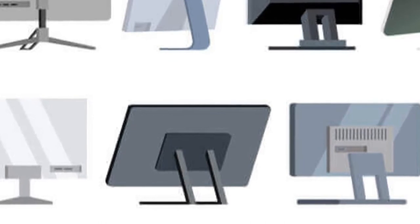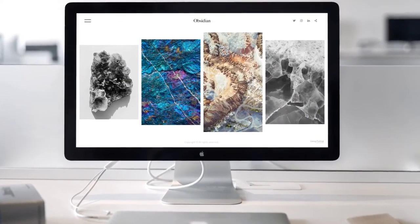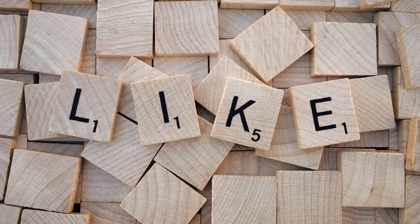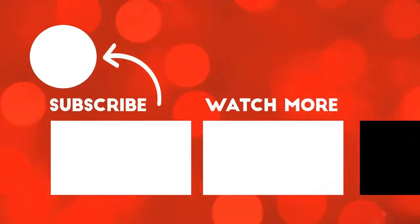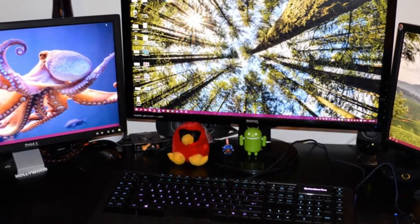Best 4K Monitor in 2021. In this video, we are going to talk about the best 4K monitors in 2021. So before starting this video, please like this video and subscribe to this channel for future updates. If you need to know more about the products, check out the links in the description below.